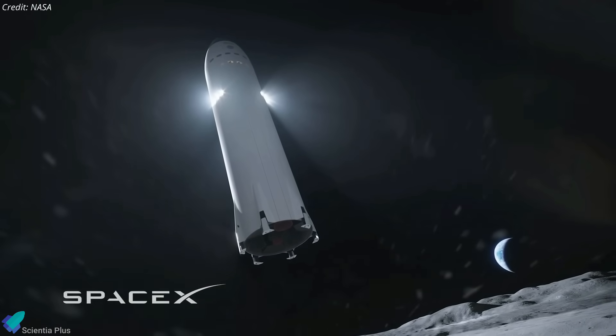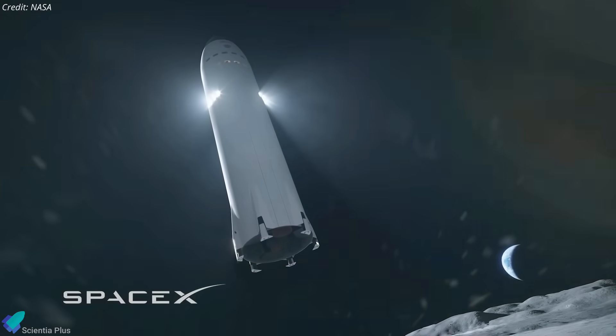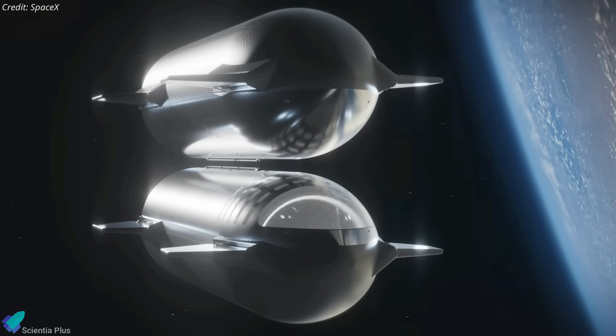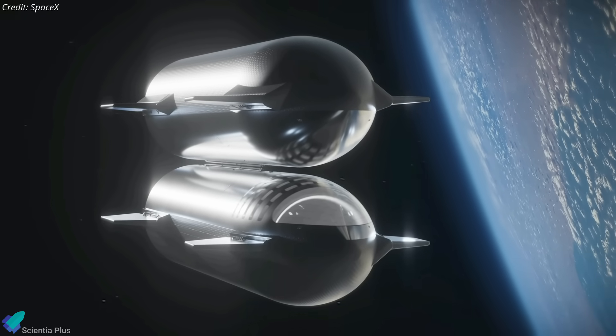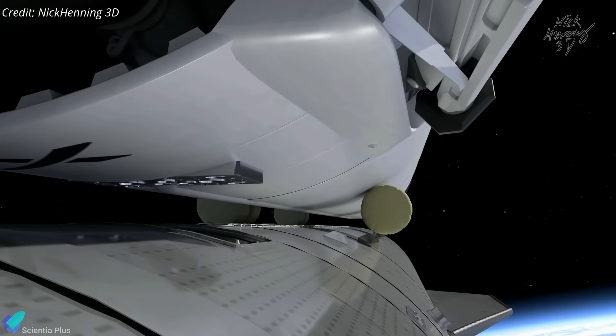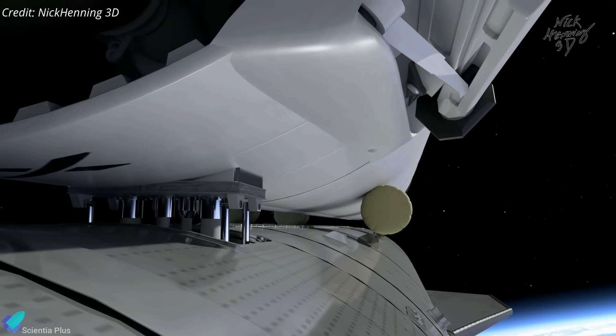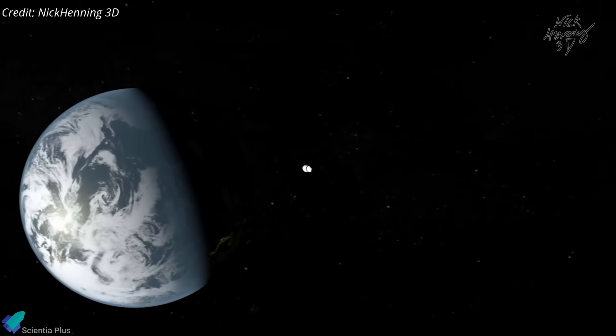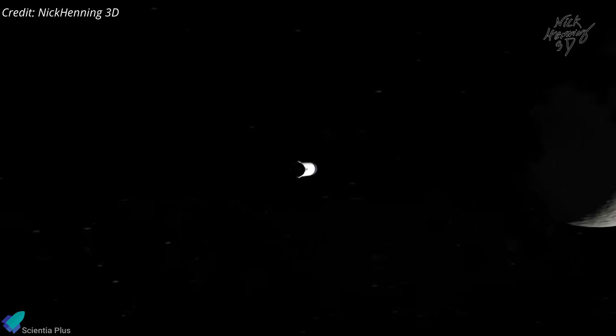The Artemis III lunar landing heavily relies on SpaceX's Starship. As per the mission plan, a depot Starship will launch into low-Earth orbit initially, where it will be refueled by multiple Starship tanker spacecraft. Once the depot accumulates sufficient fuel, the lunar Starship will launch and dock with the depot for fuel transfer. After the lunar ship's tank is filled, it will move into a near-rectilinear halo orbit around the Moon.